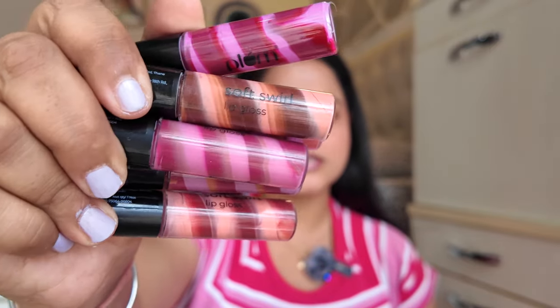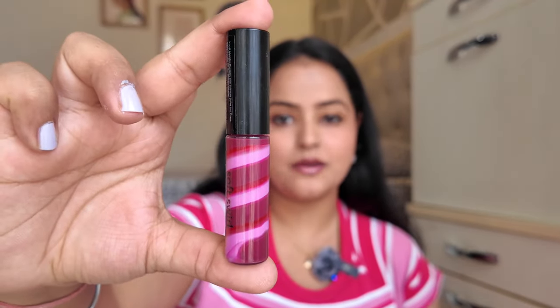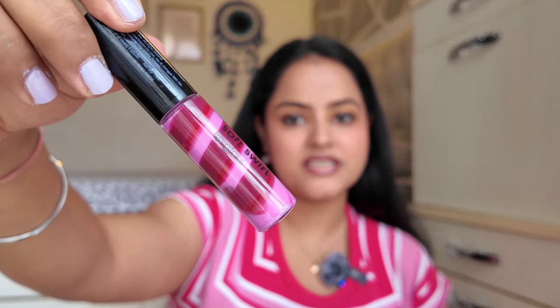These are the Plump Soft Swole Lip Glosses and they come in six shades. They look so yummy — they display them with candies and chocolate rolls. First, let me talk about packaging. The packaging is a very standard look — not a very luxe feel but not cheap either. It's pretty appropriate for the pricing. Inside every lip gloss you will see swirls of three different shades that combine into one custom shade. The concept is very new and interesting.